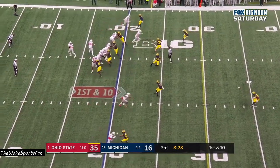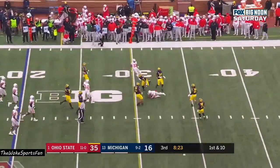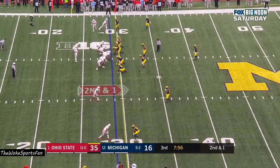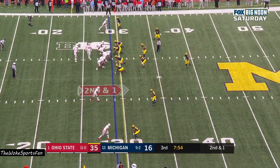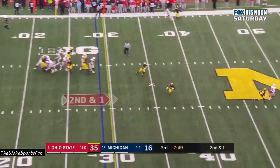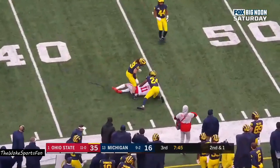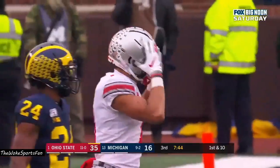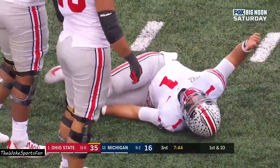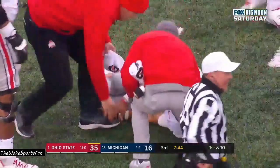First and 10 at the 20 for Fields, and he runs it, slides down close to the first down marker. Dobbins: 21 carries, 143 yards. Fields looking, guns it to the sideline — caught by Austin Mack, 15-yard gain. Looked like he threw that 30 yards. And unfortunately he is down right now in the backfield — Fields took a shot.